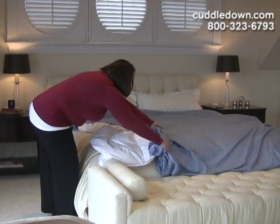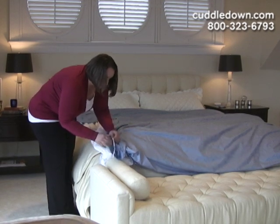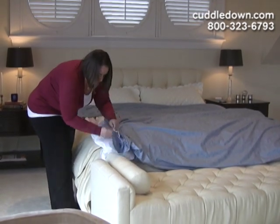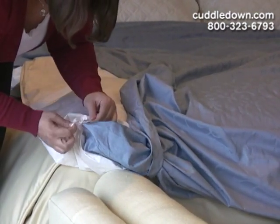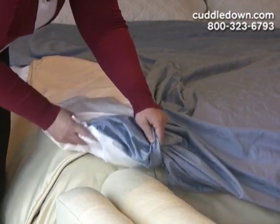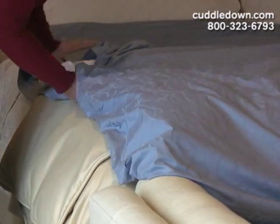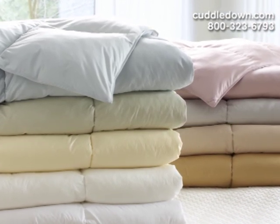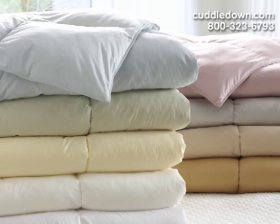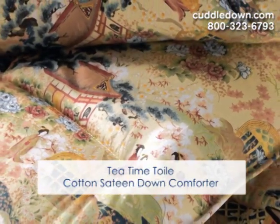Even if you prefer the look of a pristine white comforter, we recommend you use a duvet cover to not only protect your comforter, but it's also a great option so you can change your bed's look as often as you'd like with our exclusive designs. Most of our comforters have loops at the corners, and the duvet covers have ties so you can secure your comforter. And if you prefer a decorative comforter without using a cover, we also offer comforters with colored or printed shells, such as our customer favorite colored 400 thread count sateen, or our exclusive Tea Time Toile print.